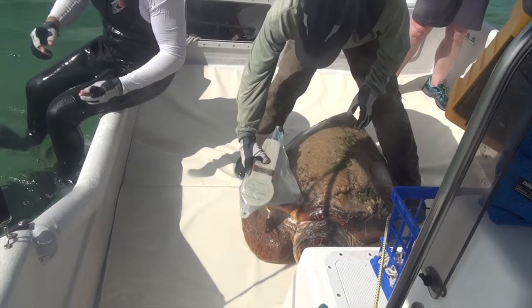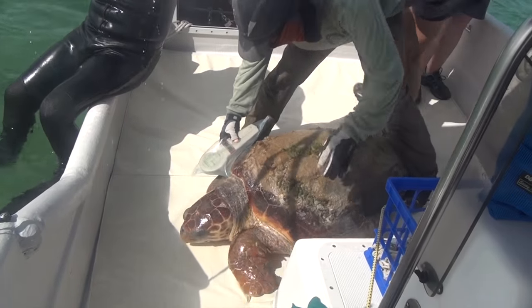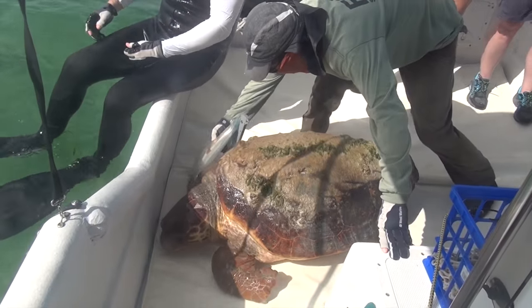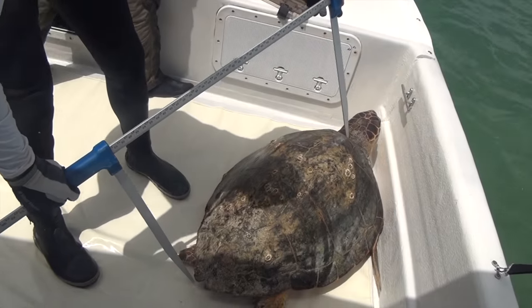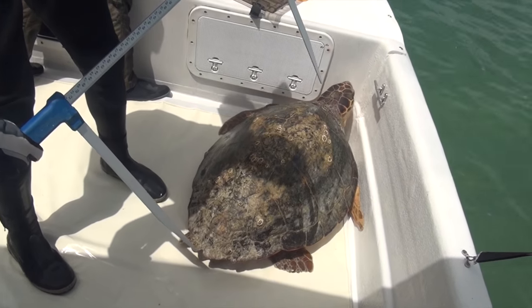An FWC biologist checks for tags on the front flippers of a loggerhead sea turtle. Some tags are injected and can only be detected by a special reader. The loggerheads are carefully examined, weighed, and measured.